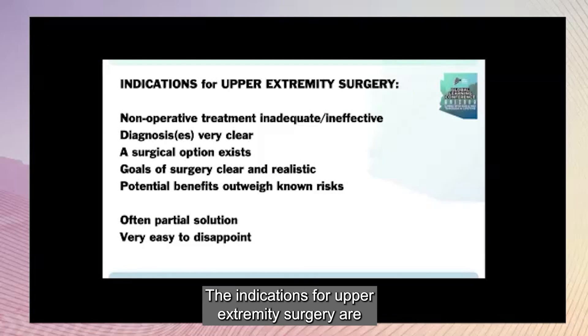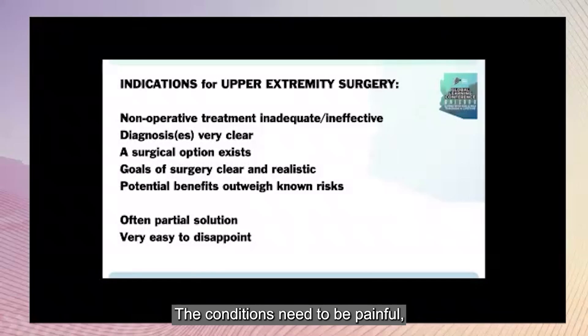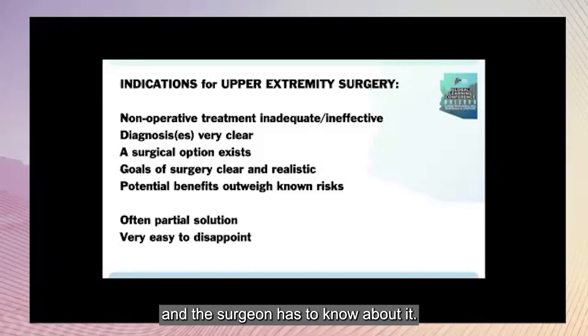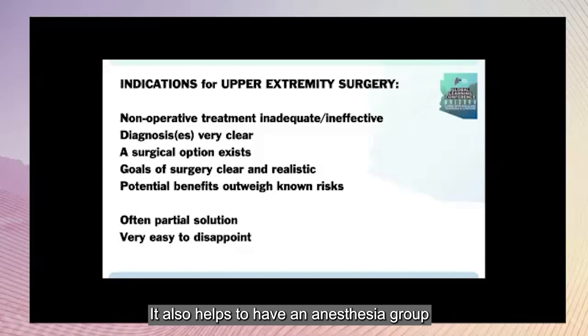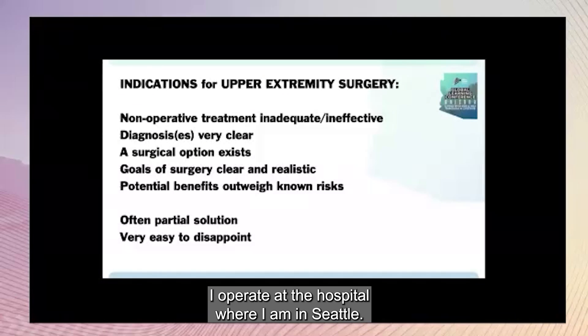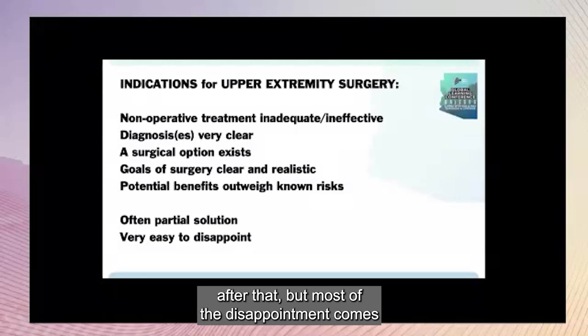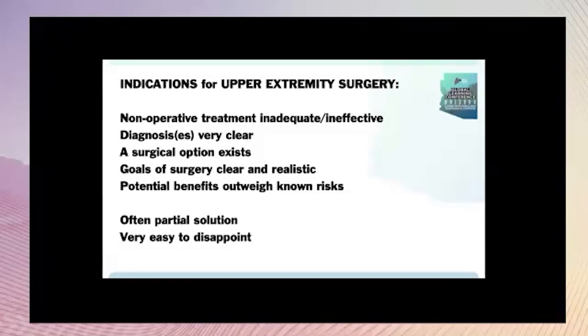The indications for upper extremity surgery are very straightforward. The conditions need to be painful and not respond to other treatments. EDS patients usually have multiple diagnoses, so it would be rare to have just one problem. A surgical option has to exist for that problem, and the surgeon has to know about it. Patients also have to understand that their tissues are not as reliable as other patients and that the failure rate is definitely higher. It also helps to have an outstanding anesthesia group — one of the main reasons I operate at the hospital where I am in Seattle. These patients often have some residual complaints afterward, but most disappointment comes from incomplete diagnosis or not really understanding the patient's needs or expectations.